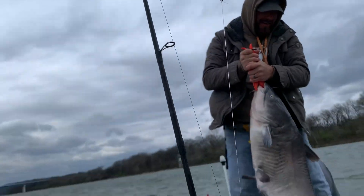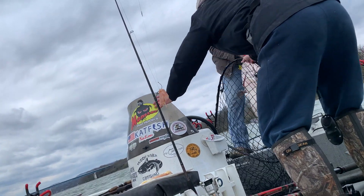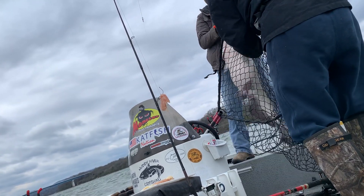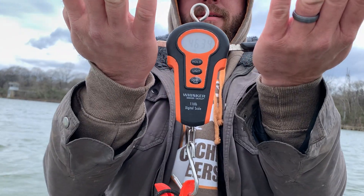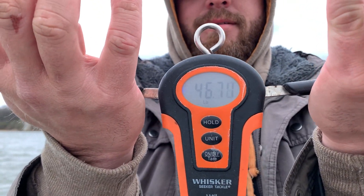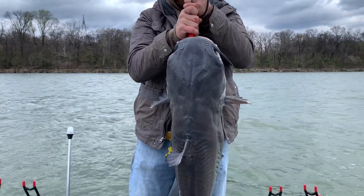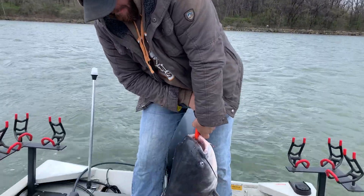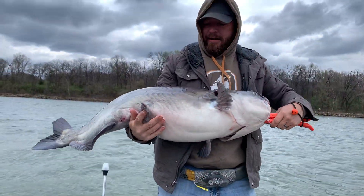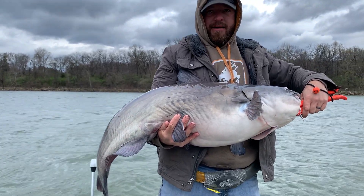All right, we're gonna weigh him. 46 pounds! 46, guys — here's Eric's new personal best. Look at that, y'all. Go ahead and make it horizontal, put your other hand under his belly. Look at that guys, that's a 46-pound stud right there on light tackle — that's how we get it done!